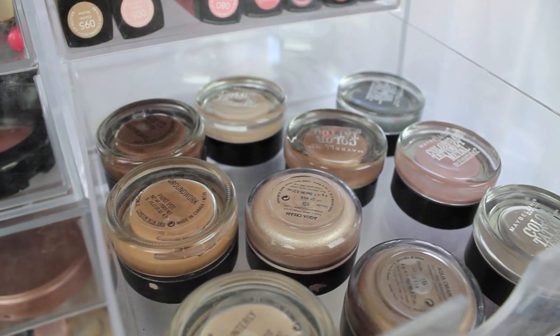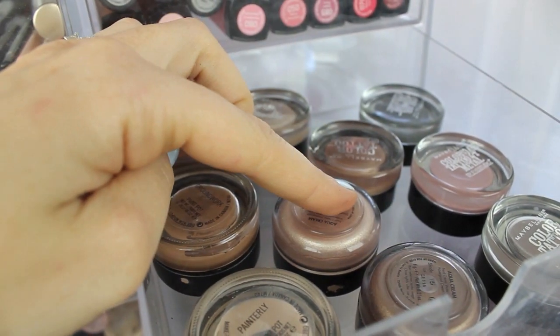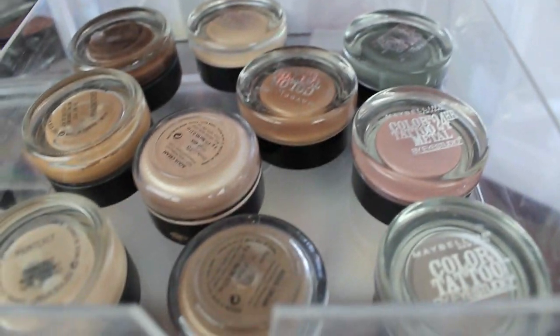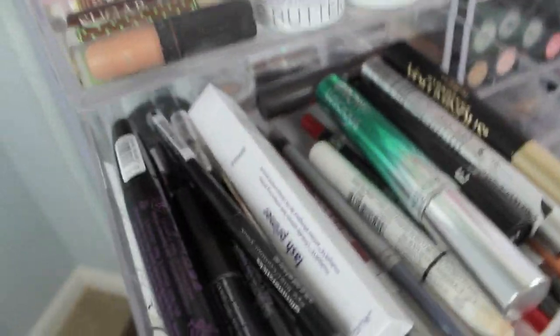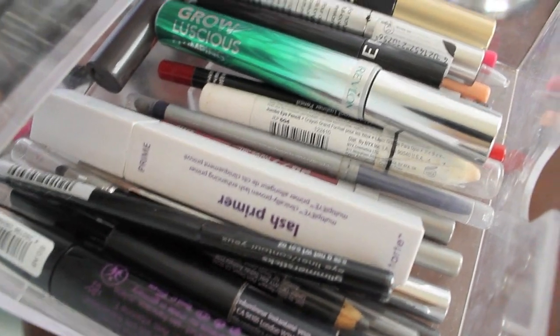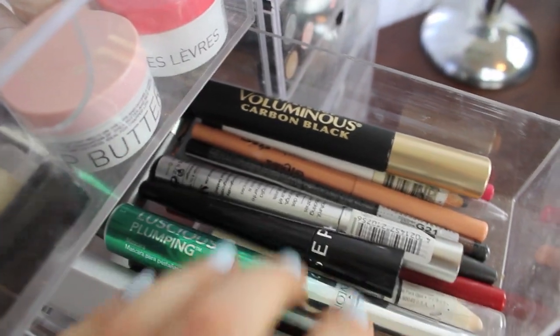Here are all my cream eye products — I have my Paint Pots by MAC, two Aqua Creams by Makeup Forever, and then the Maybelline Color Tattoos back here. Here are all my mascaras, eyeliners, and lip liners. I just kind of throw them all in here because they fit — L'Oreal, Tarte, Benicio's, MAC, just kind of whatever liners I have going on.